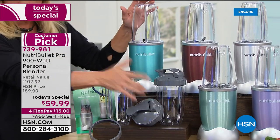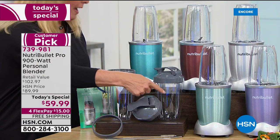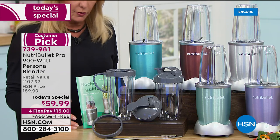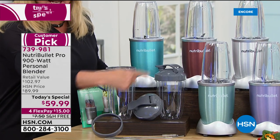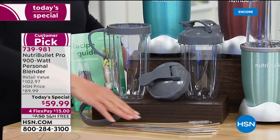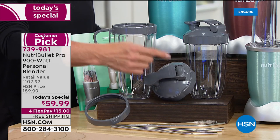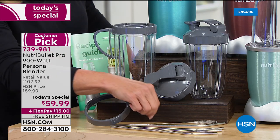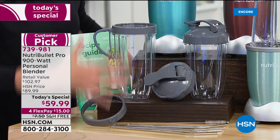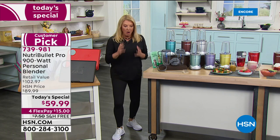Pay attention to this part because I want you to compare apples to apples. You're getting two 24-ounce containers, the big 32-ounce cup, two to-go lids, a lip ring so it's smooth to drink from, four stainless steel straws — that's brand new — and a brush to clean inside the straws. All of that is included in our price.